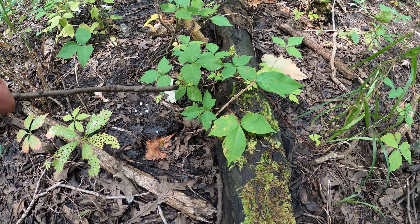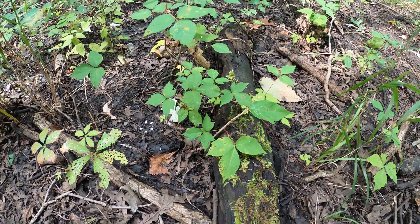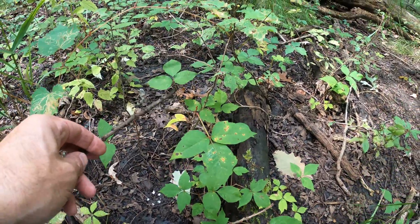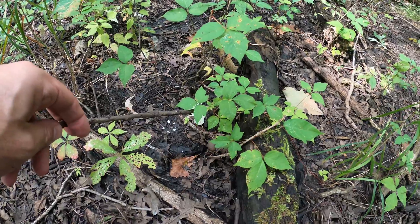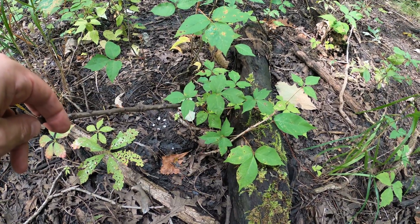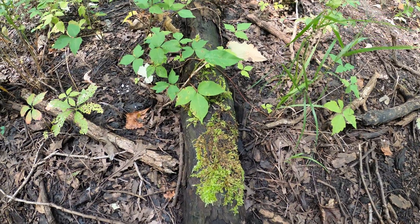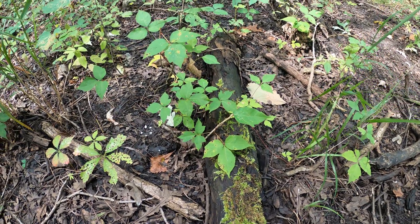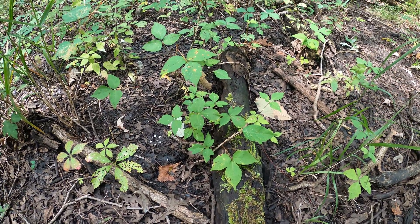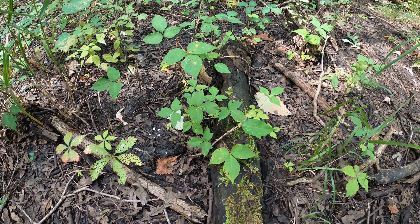Here's another shot of poison ivy. You can see leaves with almost no teeth at all — here's one that only has the thumbs, and another with almost no teeth. The leaves can be highly variable. Even when they have lots of rounded teeth and start to look like an oak leaf, it is not poison oak — it's just poison ivy with highly variable leaves.